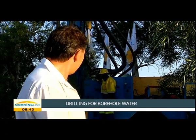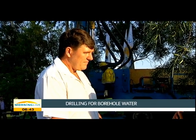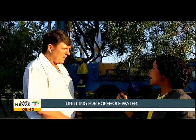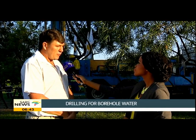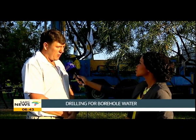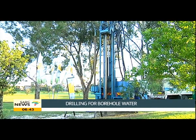Lastly, talk us through the process. We've found out there is water underneath the soil here at the Bryanston Country Club — how do you go about checking whether it's efficient, effective, and safe to consume? There's a five-step process. First, you drill the hole — you decide where you're going to drill. You can see it's a big machine, so most of the time you're restricted to drilling in the driveway.